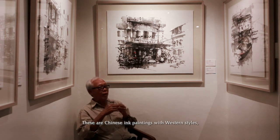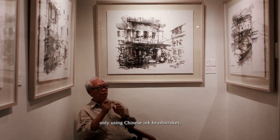These are Chinese ink paintings with Western styles, using only Chinese ink.